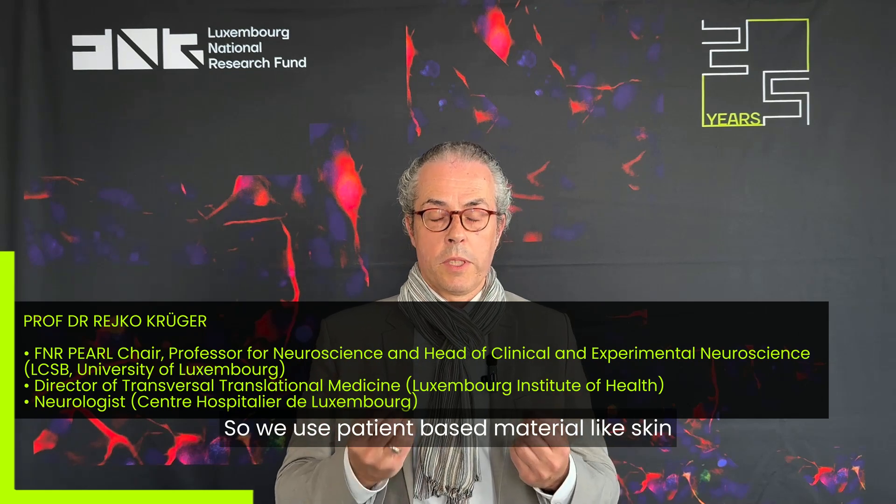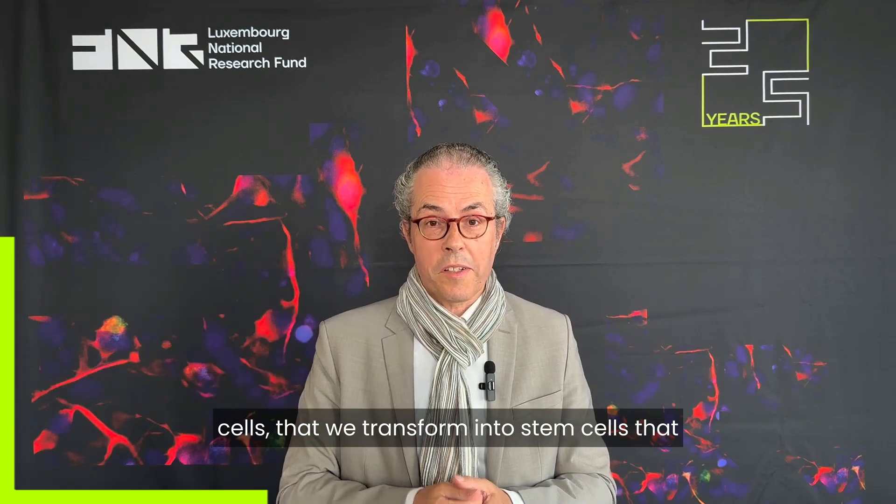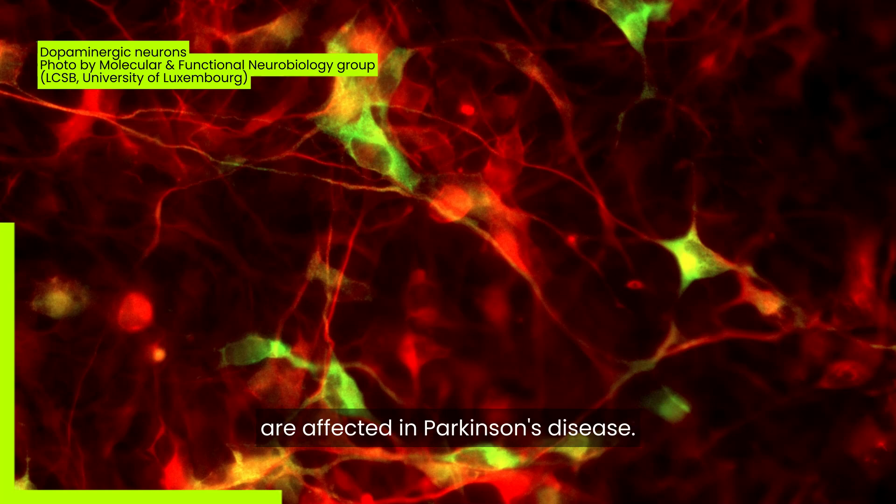We use patient-based material like skin cells that we transform into stem cells, which we can further bring up into neurons that are affected in Parkinson's disease, and then we can study these models under the microscope.